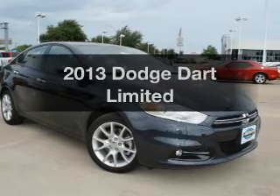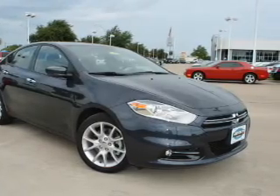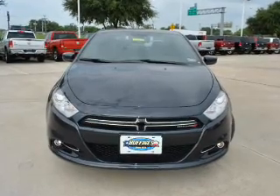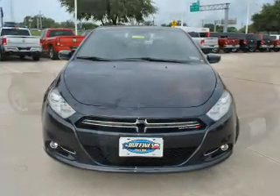Everything you need under one roof with this great vehicle. With an efficient four-cylinder engine, the powertrain includes front-wheel drive, driven by an automatic transmission.